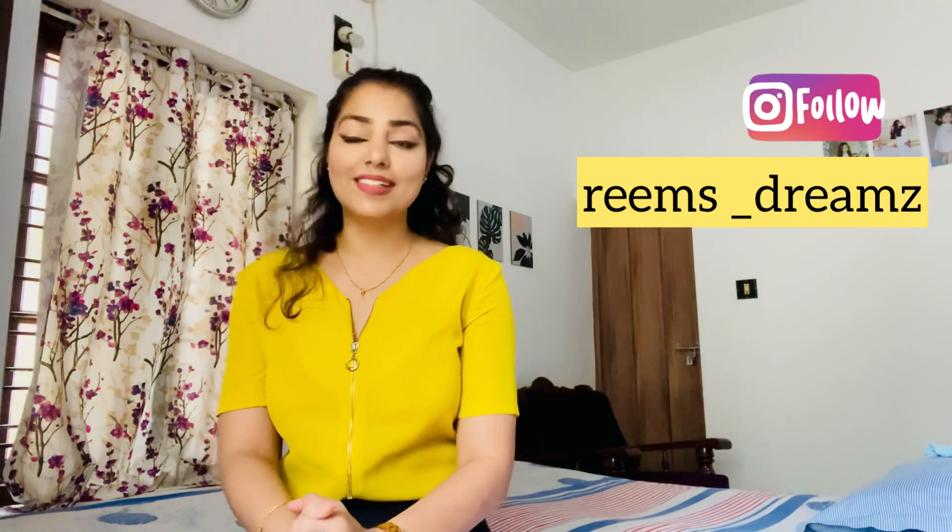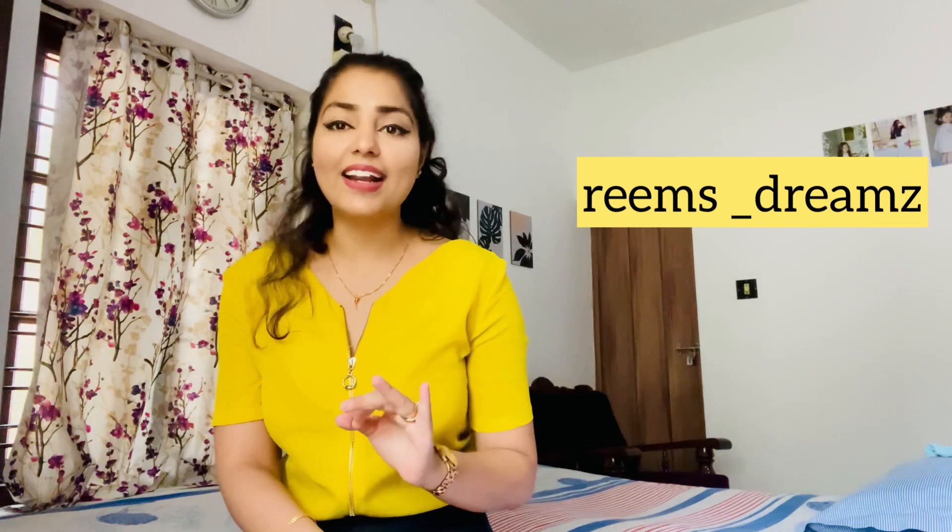Moving forward, in this video today I am going to discuss in detail exactly which kind of photo is required specifically by Qatar Airways as well as international airlines like Emirates and Etihad, so that you do not have to click your pictures again and again and wait for a response only to be told your picture is not as per the standard. Hence do not skip this video and continue watching until the end.